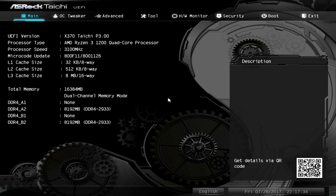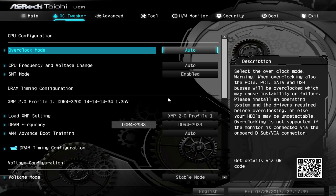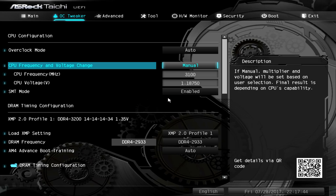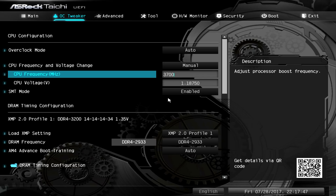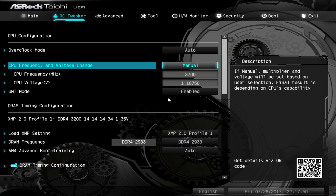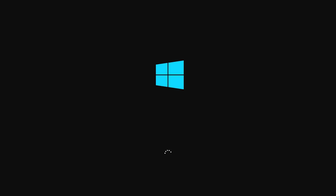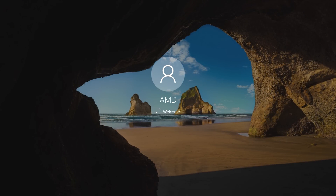After loading into the BIOS, you'll want to locate the CPU's clock multiplier or frequency option — it'll vary depending on your motherboard but it'll be labelled something like that. In the case of the ASRock boards, navigate to the second tab titled OC Tweaker. Then set the CPU frequency and voltage change option from auto to manual. Here you'll see the CPU frequency value shown in megahertz, set to 3,100 by default. Simply change this from 3,100 to 3,700, and now all cores will be running at 3.7GHz, effectively making the 1200 faster than the 1300X. No other settings need to be changed — simply save and exit, the system will reboot and load into Windows with the CPU running all cores at 3.7GHz.